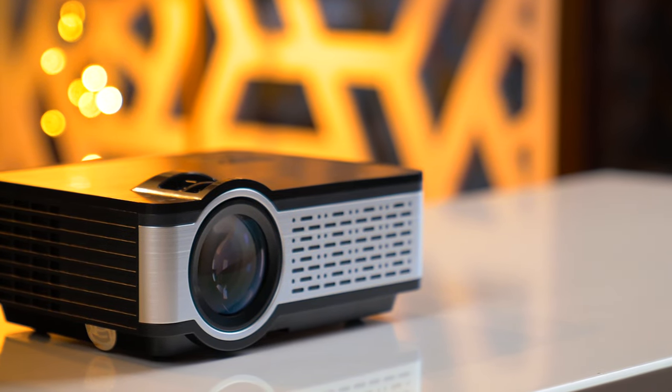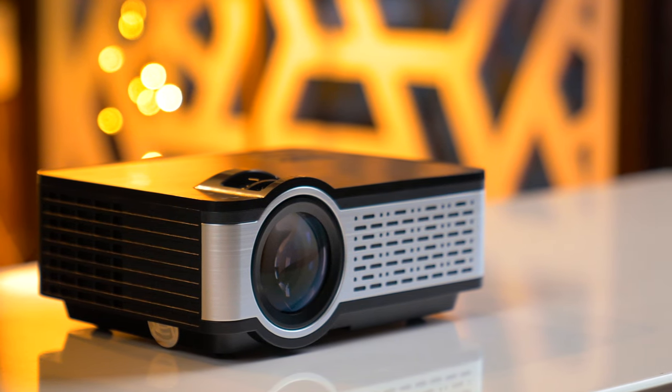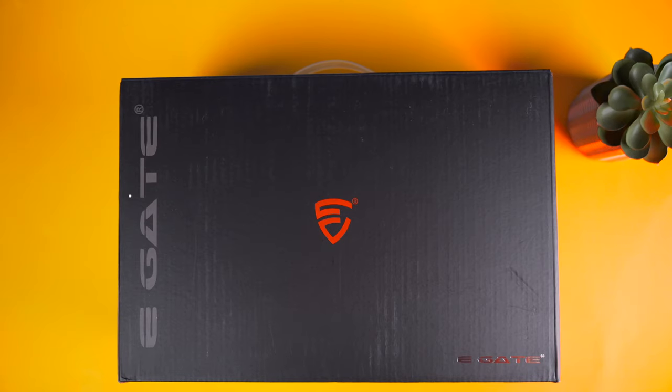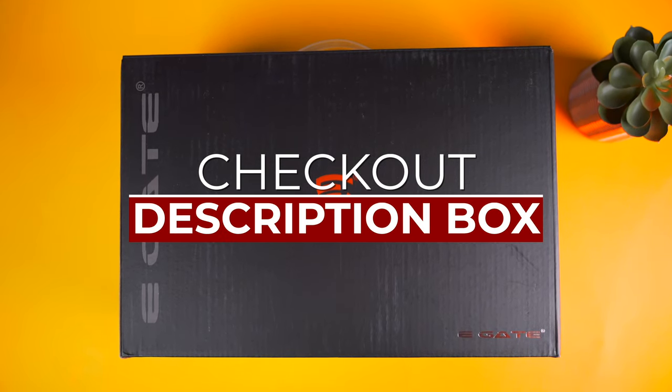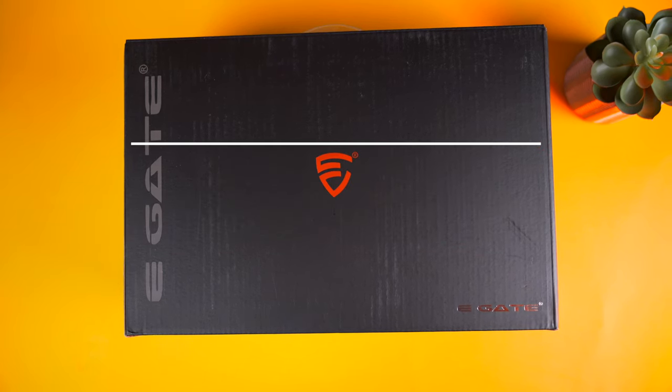The picture quality of this projector can give tough competition to projectors in the 15–16K range. The purchase link is in the description box — you can purchase it from there.